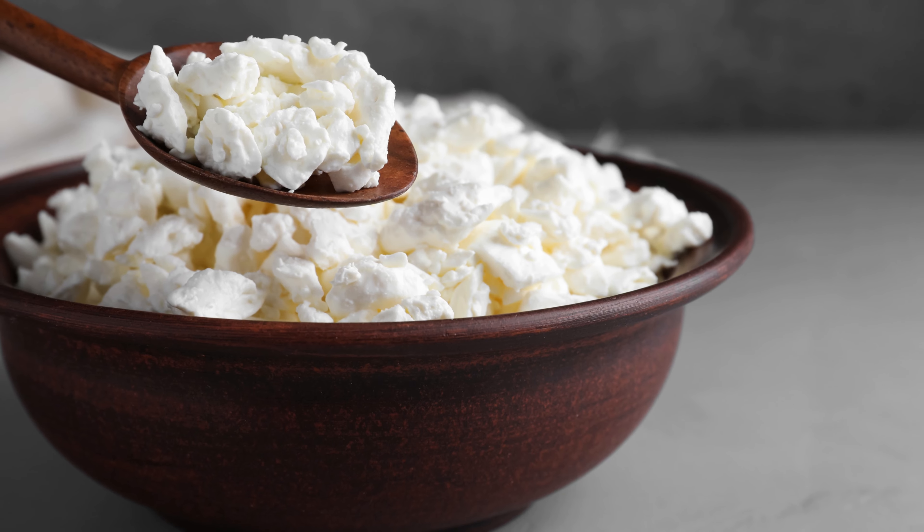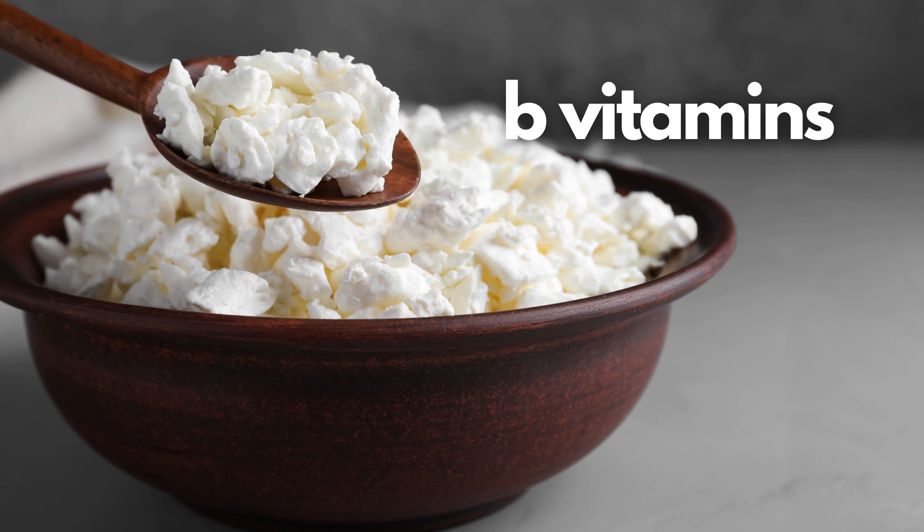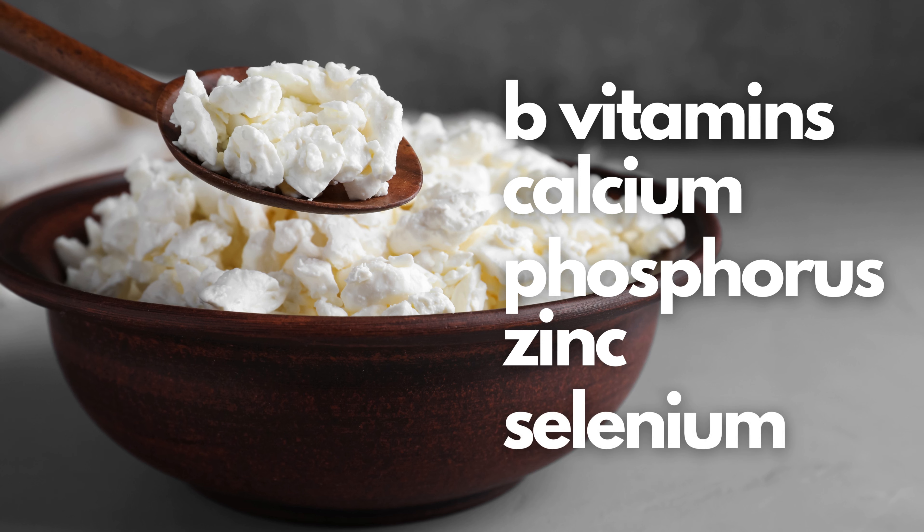Cottage cheese is also packed with many nutrients such as B vitamins, calcium, phosphorus, zinc, and selenium.